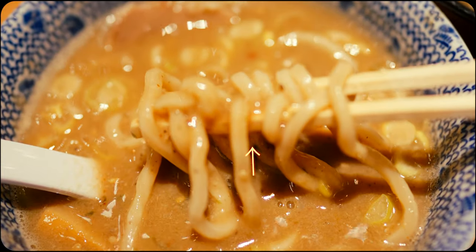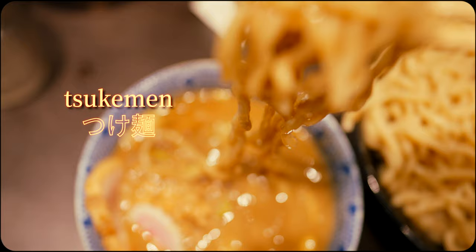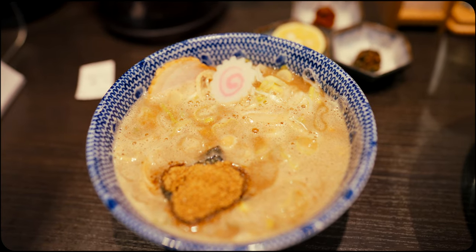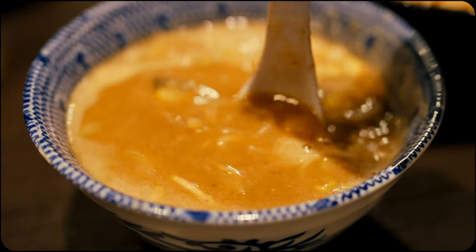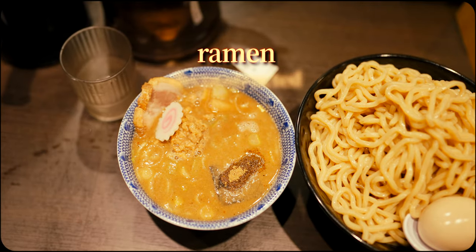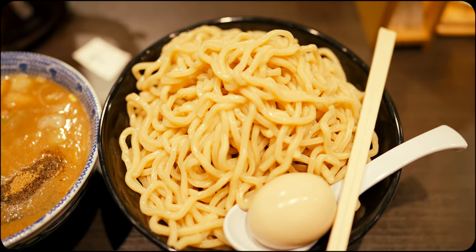This dish isn't quite ramen. This is tsukemen, otherwise known as dipping noodles. While they certainly share many similarities to traditional ramen, this dish is distinctly different in that it's prepared, served and consumed in its own unique way. In short, it's ramen deconstructed, but there are quite a few delicious details that go beyond simply separating the noodles from the broth.